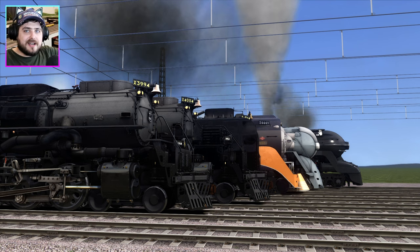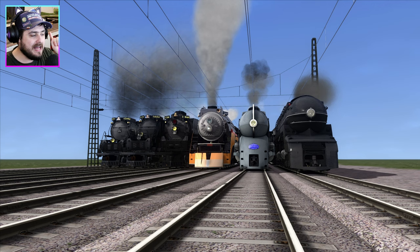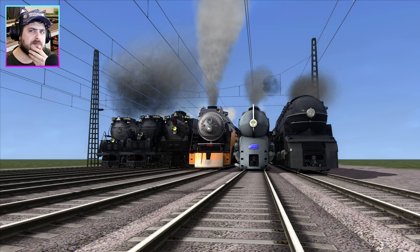Welcome back to Train Simulator Classic, my friends. Today we are doing another American train race, and we've got a brand new locomotive that we are going to test to see how fast it really is. I'm sure you guys will be able to point out who that engine is, but let's see who we are racing with today.